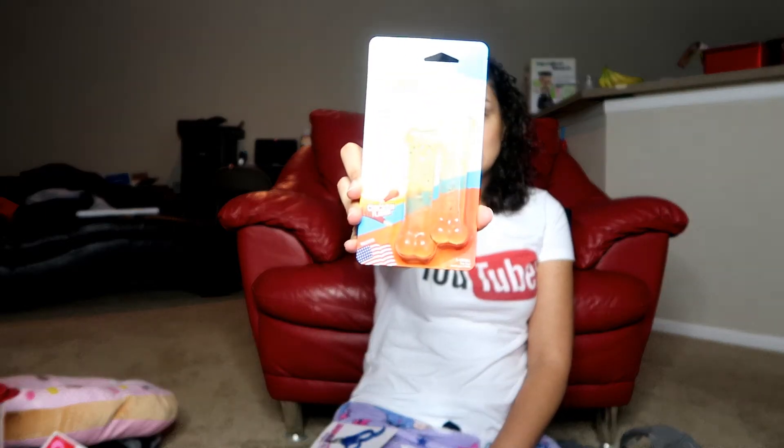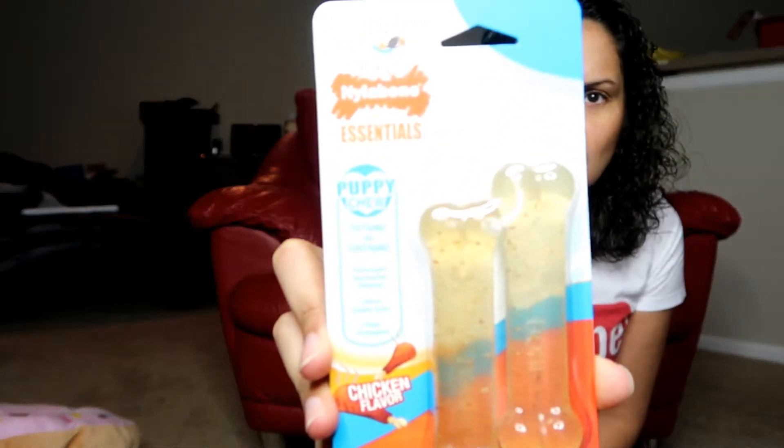Puppies are teething, so you want to make sure you have plenty of chew toys so your puppy doesn't chew on your furniture, shoes, and your stuff. I got her these puppy chew, teething, and soothing Nylabone toys. And they're chicken flavored — who doesn't love chicken?